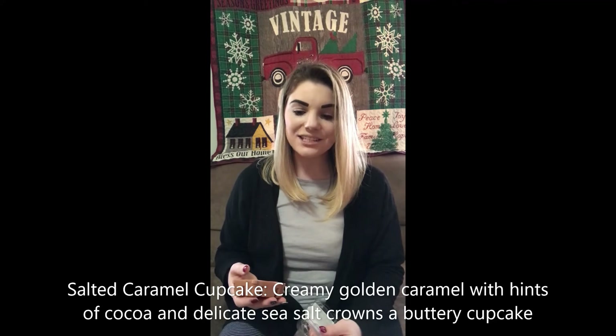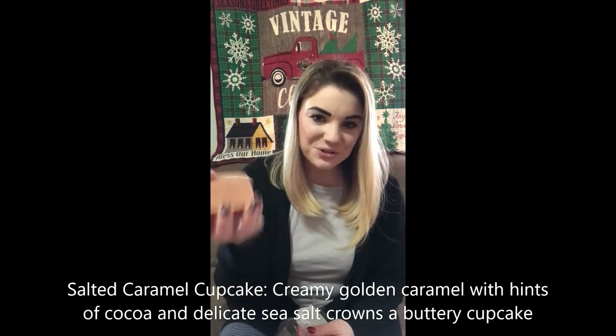Next up is Salted Caramel Cupcake. I want a coffee now — it smells really good. I'm not a bakery person and we don't put bakery scents in my house, but I just really want to eat this one. I can smell vanilla and of course that strong caramel. The scent description says: creamy golden caramel with hints of cocoa and delicate sea salt crowns a buttery cupcake. It is true to its scent description. The other thing I was picking up on is the cocoa — I am a fan of cocoa.